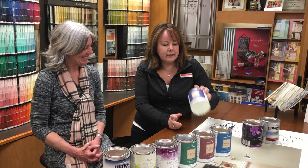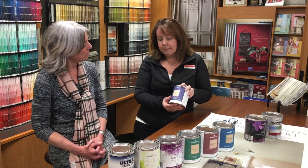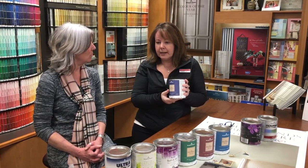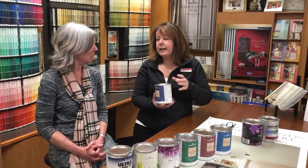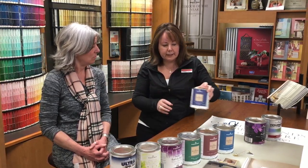Our next premium line is Regal Select. It's available in flat, Ultimat, eggshell, pearl, and semi-gloss. The Ultimat is basically a flat washable finish. The nice thing about a flat paint is if you have imperfections on your walls, a flat or Ultimat finish means you're not getting any light bounce off your walls, which actually helps hide the imperfections. It's very washable and you can use it in your kitchen, bathroom, hallway, dining room, living room — anywhere. Very versatile.